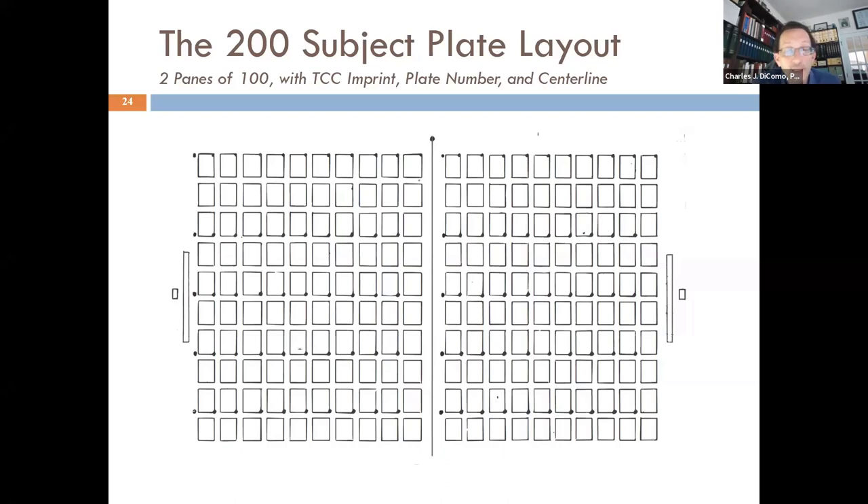This is what the 3-cent stamp looks like from a subject perspective — also similar to the 1-cent, 10-cent, 12-cent, and 5-cent — all printed similarly when Topan and Carpenter landed on this subject layout: two panes of 100. You see the left, the right, and the center line dividing it where the panes were cut. On the left is where the imprint and plate number would be. All these little black dots are the relief dots, the guide dots, showing how the plate was laid in, ensuring horizontal and vertical alignment — which was not always the case, a subject for another day.